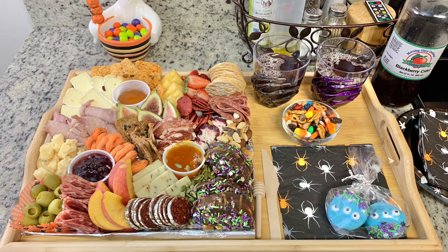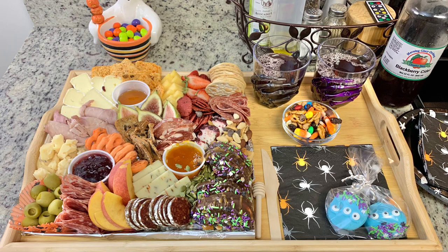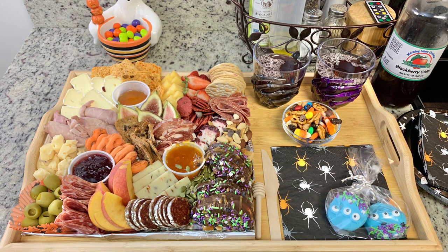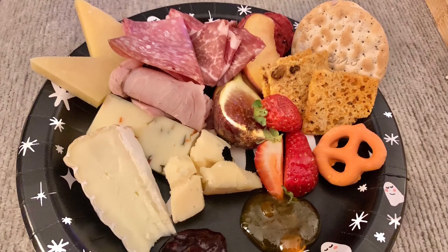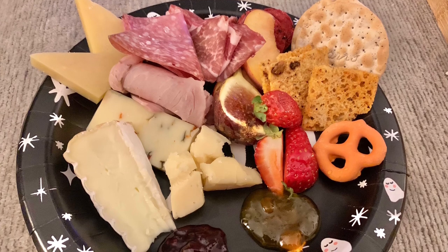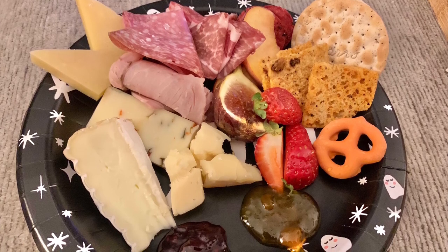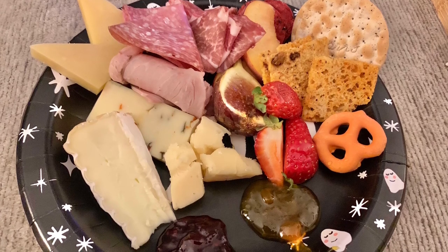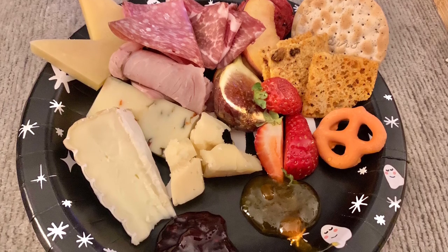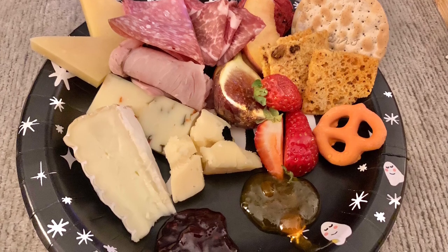For the setup, I took a bamboo tray I already had, laid the charcuterie board out on it, put the monster mash trail mix in a separate little bowl, added some napkins, the little cookies, and two glasses I found at the Dollar Tree. To serve in the glasses I had blackberry cider from an orchard. We ate on the couch and watched the movie — it was so yummy. You don't have to purchase the board; this could be done really inexpensively. Aldi has great prices on gourmet cheeses and meats. We love snacky little dinners like this.